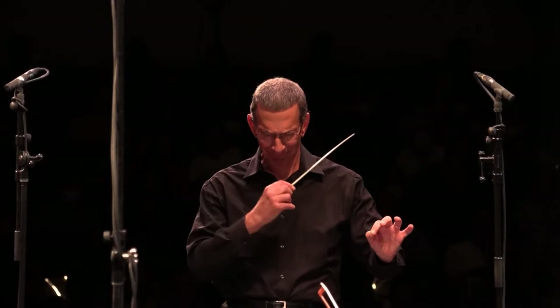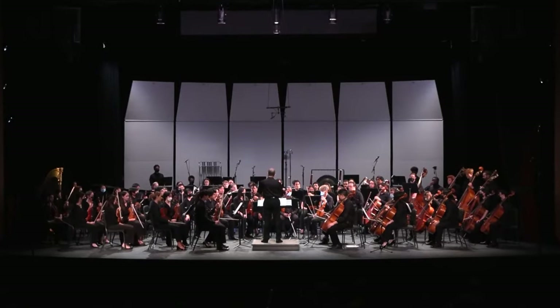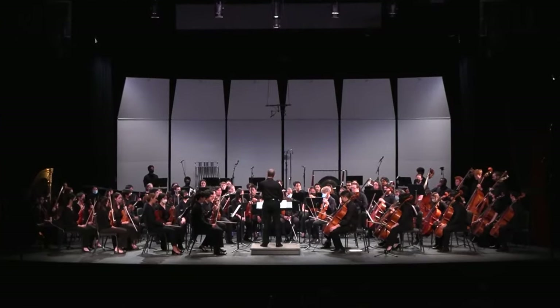Funny story about UCLA: they actually played my piece 'Talk' this past April with their student orchestra. So even though I got rejected back in 2010 for their bachelor's program, over 10 years later their student orchestra is playing my orchestral music there.